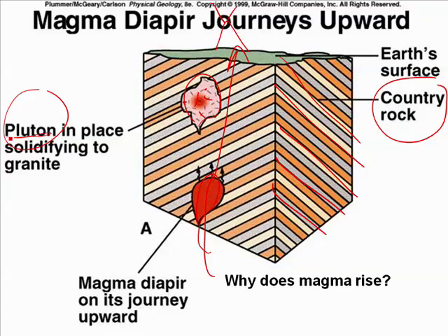Why does the magma rise? It does so for the same reason many things rise — it is less dense than the rock around it. There is of course a much more scientific word for blob of magma: it is called a magma diapir. You have seen a diapir if you've ever seen a lava lamp. This blob about to go upward — that's a diapir.